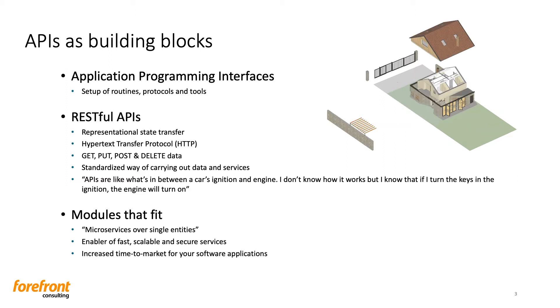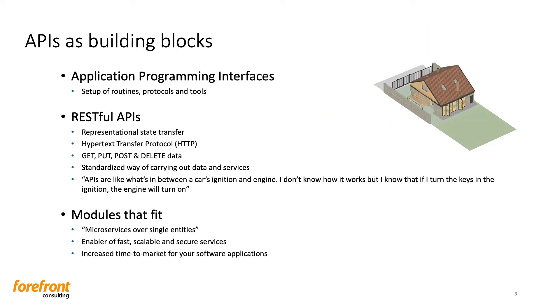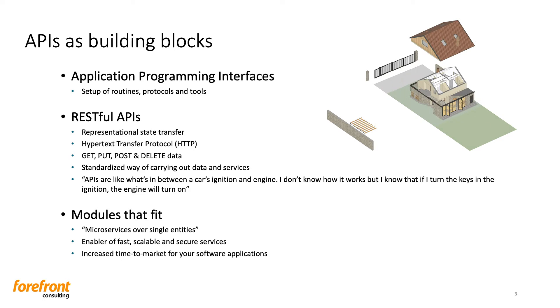REST uses HTTP requests to get, post, and delete data. Based on REST APIs, developers have a standardized and easy way to carry out data and services in a fast and secure way. Because of these protocols between APIs, we know on what basis programs and services can talk to each other, so we know that certain things will work because we have an agreement on that in advance. That standardization will spare us as developers a lot of trouble.